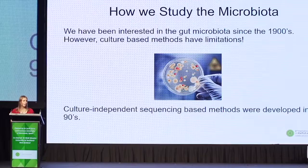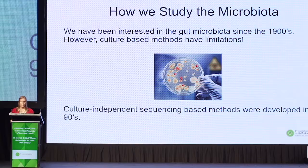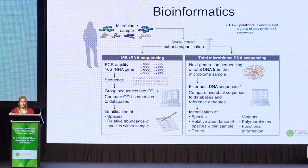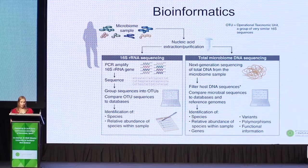So how do we study the gut microbiota? Researchers have been interested in the gut microbiota since the 1900s. However, culture-based methods had limitations — for example, bacteria are anaerobic and don't like being exposed to air, so around 70% of the bacteria wouldn't survive on petri dishes and we were only seeing a fraction of the gut microbiota. Around 20 years ago, high-throughput sequencing technologies were developed that don't involve culture, making it possible to identify entire microbiomes. To study the microbiota, we collect a faecal sample, extract the DNA from the bacteria, and amplify it using PCR. The DNA sequences are then analysed using bioinformatic methods.